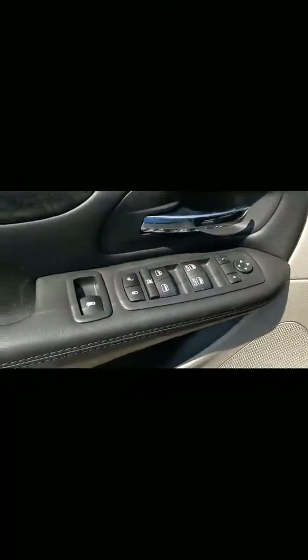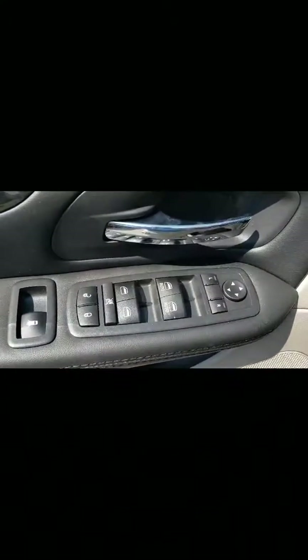You can see the captain's chairs in the second row, which makes it convenient for kids to get into the third row, which is very nice. Of course, you also have your power windows even from the third row, which is good.